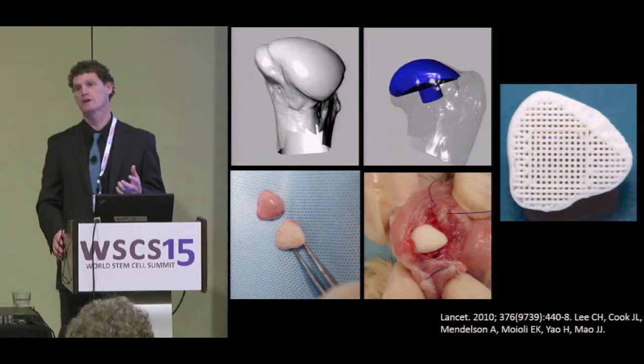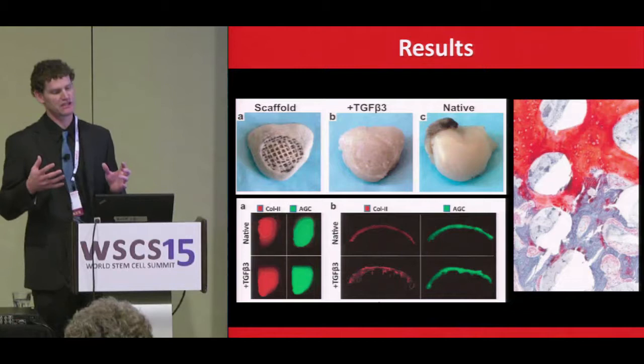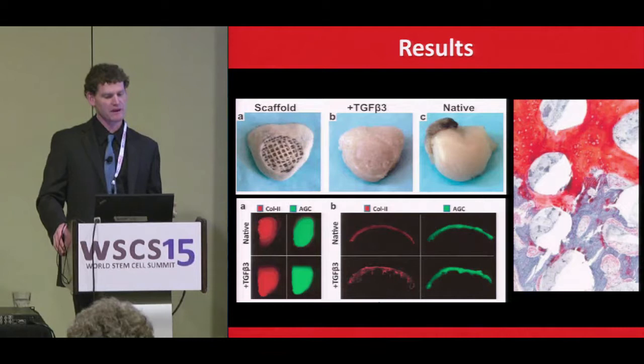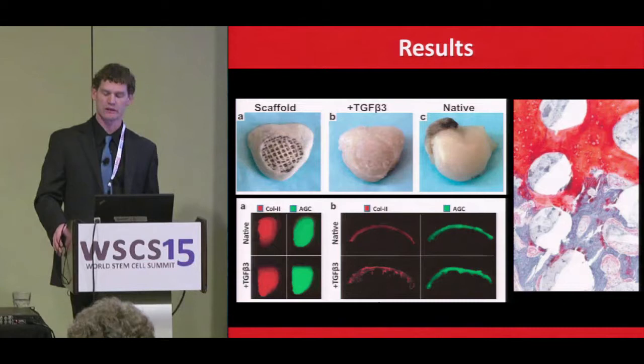They used computed tomography reconstructions of the native proximal humerus to create computer-assisted designs for individual-specific implants, which they then infiltrated with TGF-beta delivered within a bovine collagen gel, or scaffolds without such supplementation. These were placed into rabbits and sacrificed three months later, with immunohistochemistry and histology performed.